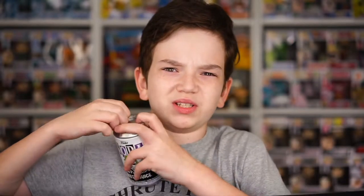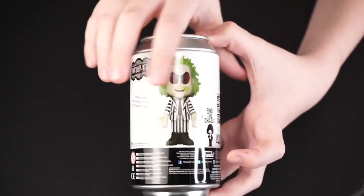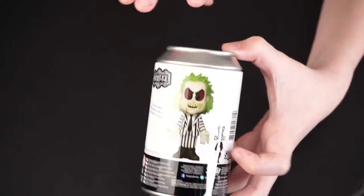This is actually a really cool soda. I think I got this from Hot Topic, and we can just take it out of the wrap. So here it is. This is a brand new can — it could be a Chase. I'm not sure what the Chase is. I think it might be glow-in-the-dark, but there it is on the can. There he is. Pretty cool soda. I do like Beetlejuice.